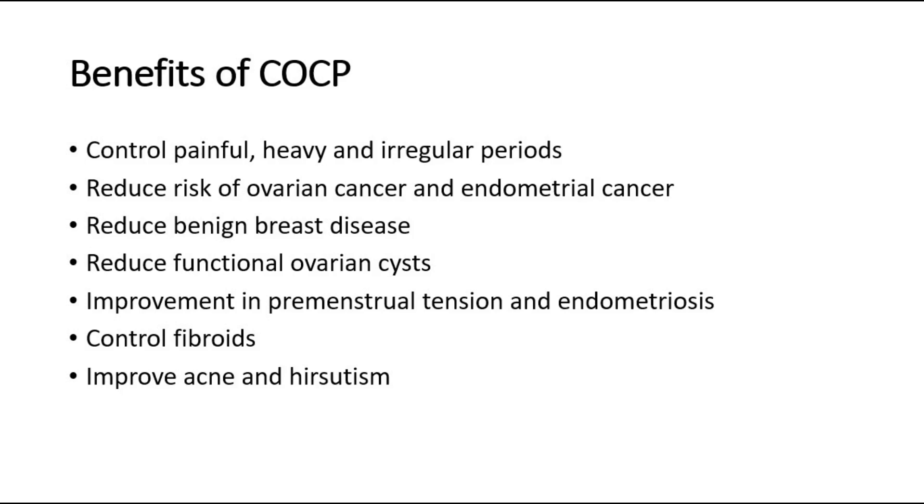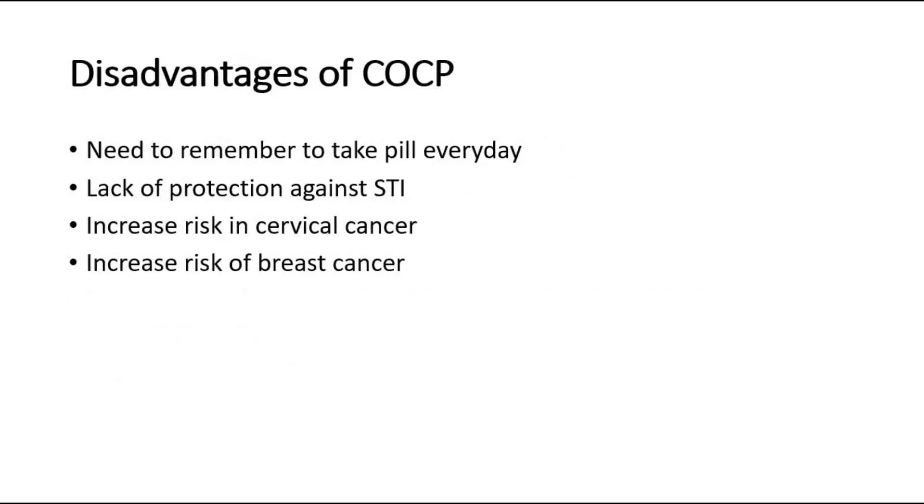There are also some disadvantages to remember. One of the disadvantages is the patient needs to remember to take a pill every day, and there is a high risk of missing pills, which may cause it to lose its function. There is also a lack of protection against sexually transmitted diseases, an increased risk in cervical cancer — although this may relate to the lack of barrier protection against the human papilloma virus — and some studies show that there is an increased risk of breast cancer, though this is still under investigation and research.